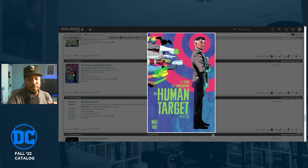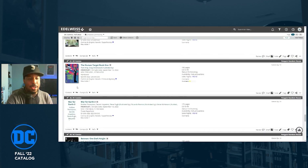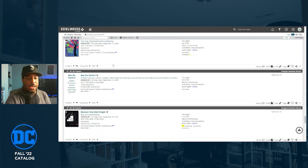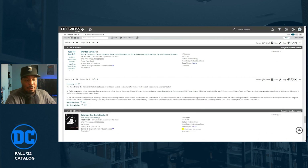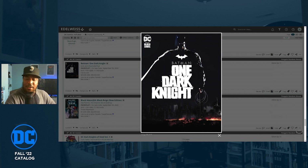The Human Target Book One is a $30 hardcover collecting Human Target issues one through six — the first half of the Tom King series. I won't buy the first half; I'll wait until it wraps and they do a complete collection. The War for Earth-3 is getting a trade paperback — an event I didn't even know was happening, with Teen Titans, Flash, and Suicide Squad all having tie-ins. Batman: One Dark Night by Jock — I grabbed issue one and liked it, but I'd rather wait for the $30 hardcover.